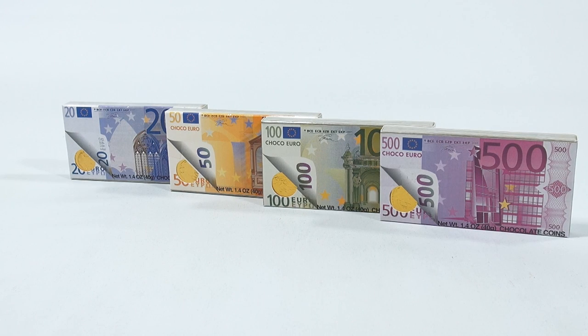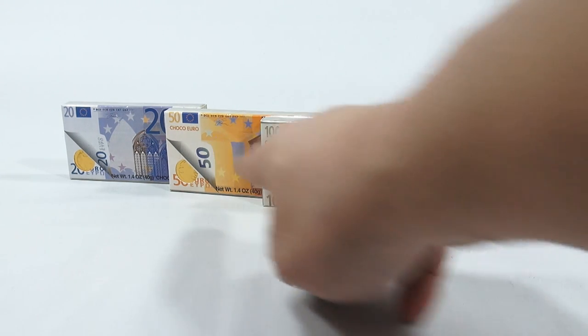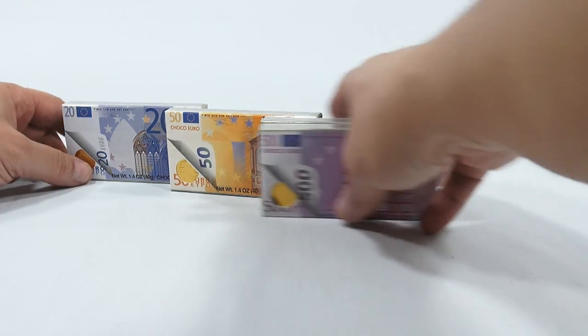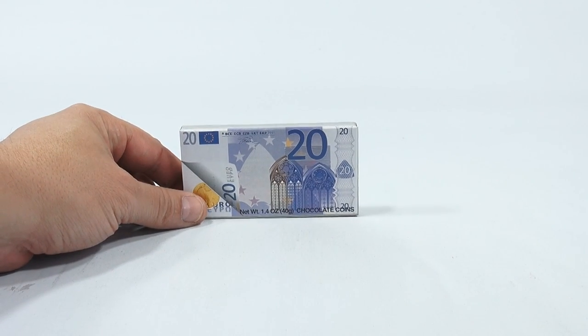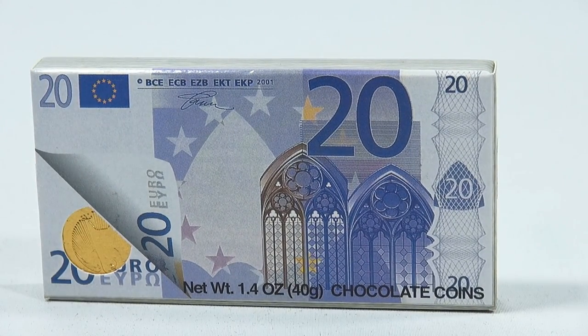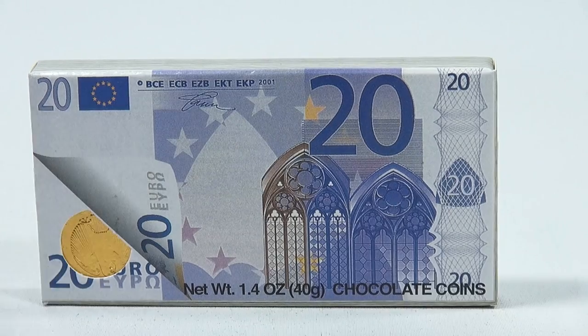It says Choco Euro on the front of three of them, but not on this one. They each have a unique design. Let me just bring it to the 20 and show you the front of that. So that is the 20, and I'm not sure what the pictures are, so someone can help me.